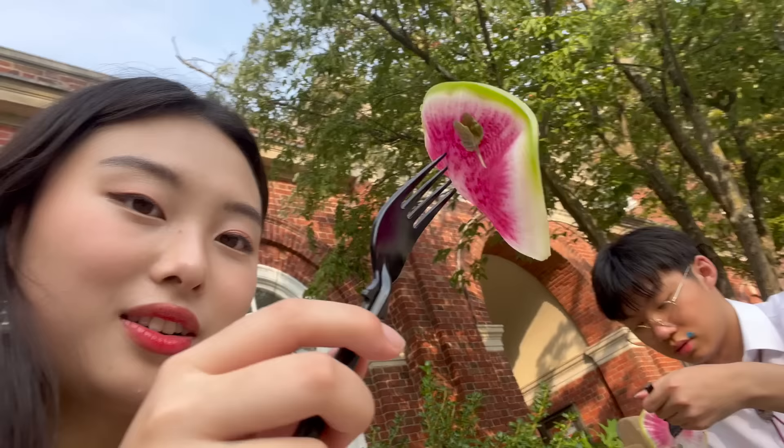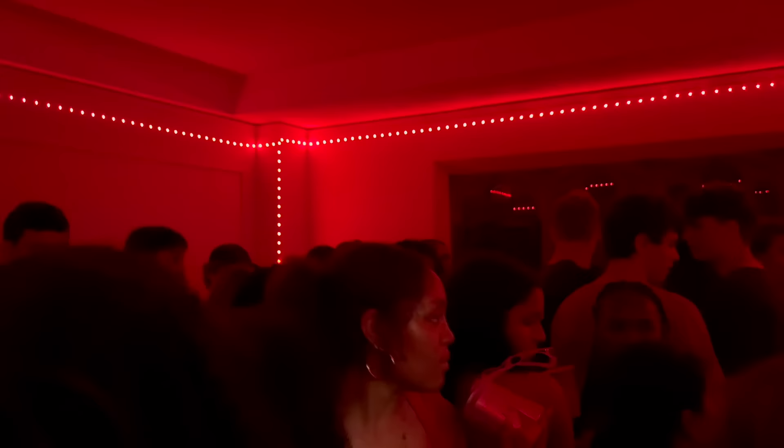This is my dinner everyone. Jen and I are going to try this thing. I think it's a fig - wait, it's like a radish. You're right, it's a radish.